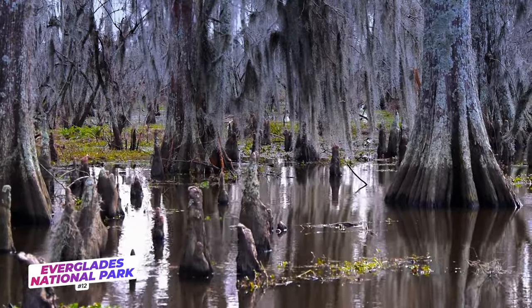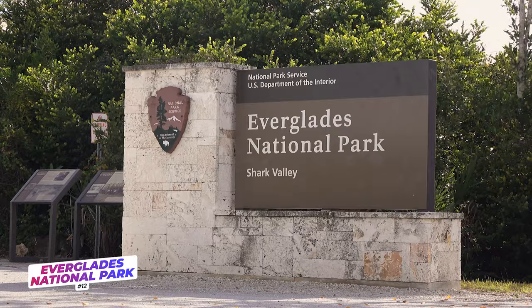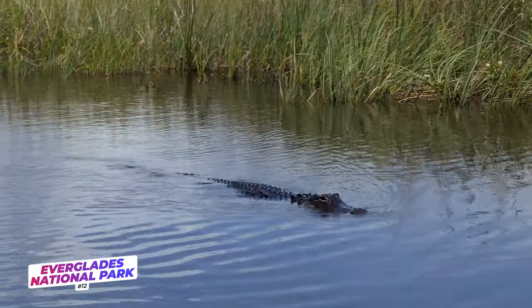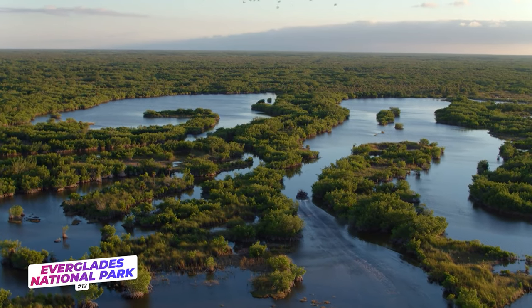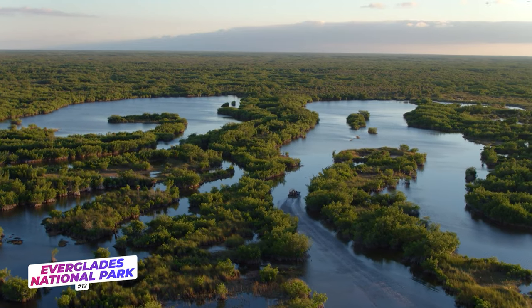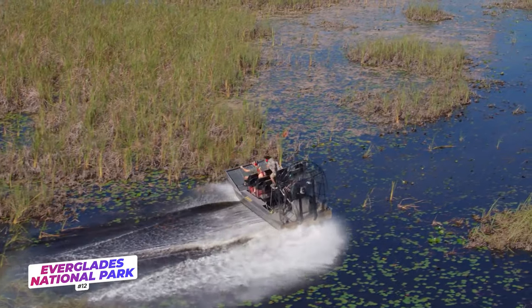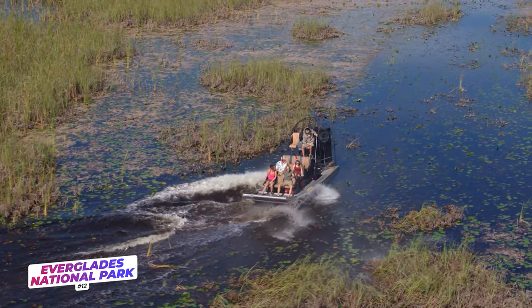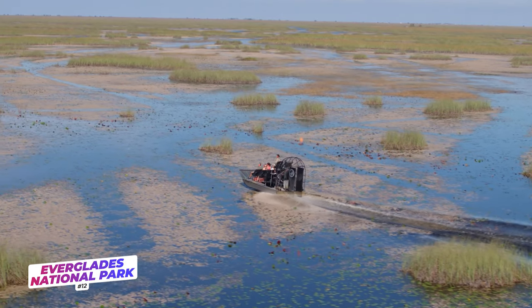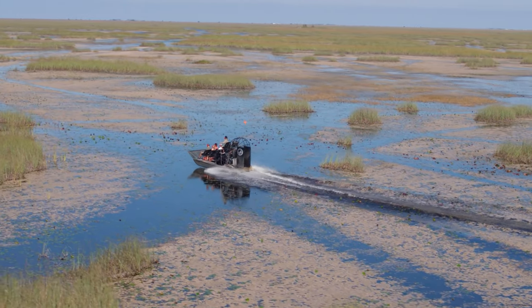Alligators and panthers and pythons, oh my! Number 12 on our list is the Florida Everglades. Everglades National Park was established in 1947 to protect this unique ecosystem. Animal spotting is one of the top reasons that people visit the Everglades, whether it's from a bike, a hiking trail, or an airboat — there are plenty of opportunities to see the native wildlife. For a truly immersive Everglades experience, sign up for a sluice log or wet hike. Instead of keeping your feet high and dry on the walking trail, get them dirty and wet as a guide takes you through the shallow water. This is the most immersive Everglades experience that you can have.